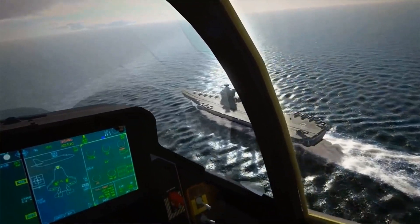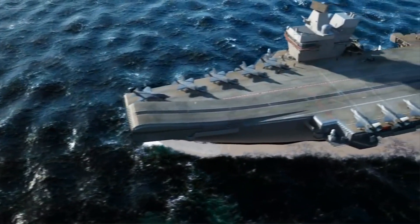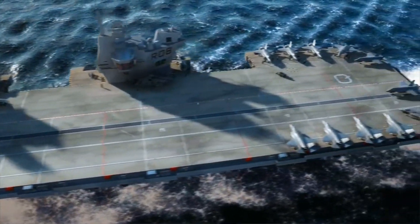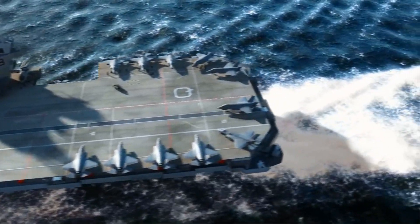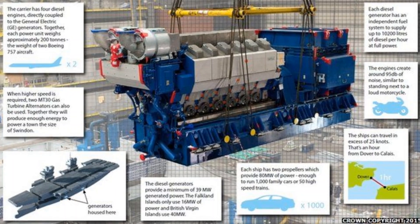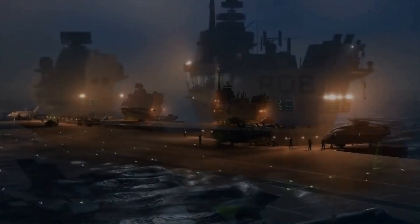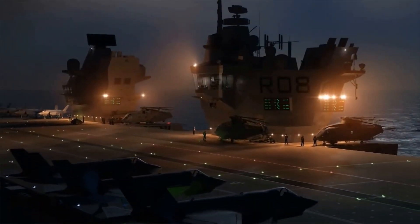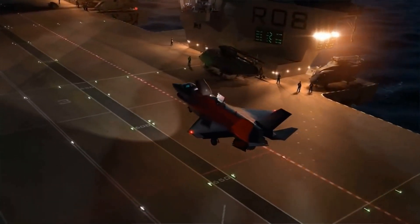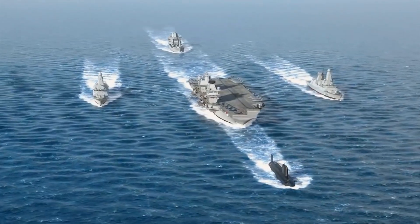The HMS Queen Elizabeth is not nuclear powered but conventionally powered. It is powered by two Rolls-Royce MT-30 gas turbine generators, which can generate 72 megawatts of power. Alternatively, it is equipped with four diesel electric generators, which can generate a total of 40 megawatts. Both propulsion systems are located in different areas of the ship — front and back — and are separated by watertight doors from other compartments. The ship has four shaft propellers, providing a top speed of 30 knots on the high seas.